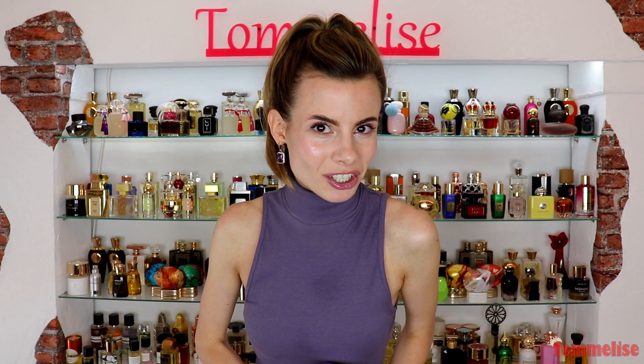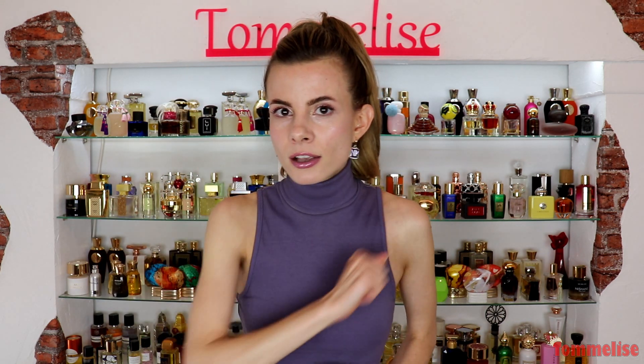That aside, make sure to keep watching to find out my honest opinion about this fragrance. But before I tell you more about it, I'd like to ask those of you who are here for the first time to subscribe to my channel and please don't forget to give it a huge thumbs up so you can support me blind buying perfumes. Once you're done with that, we can get started.